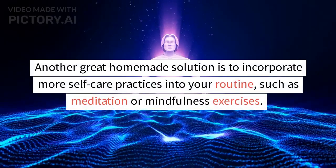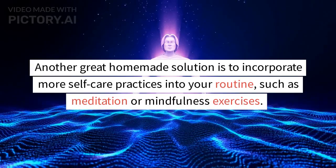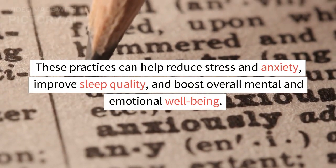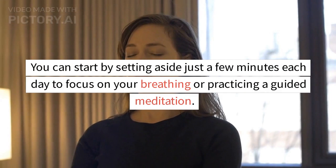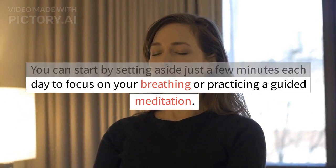Another great homemade solution is to incorporate more self-care practices into your routine, such as meditation or mindfulness exercises. These practices can help reduce stress and anxiety, improve sleep quality, and boost overall mental and emotional well-being. You can start by setting aside just a few minutes each day to focus on your breathing or practicing a guided meditation.